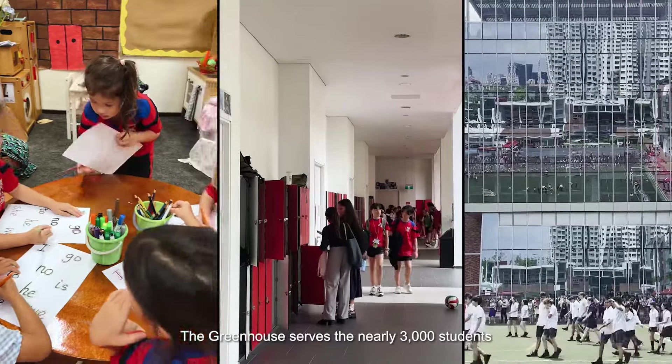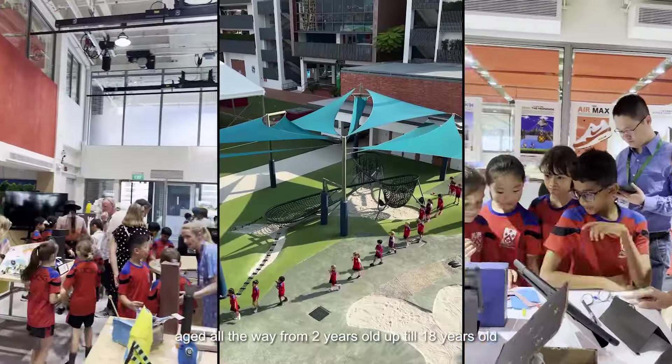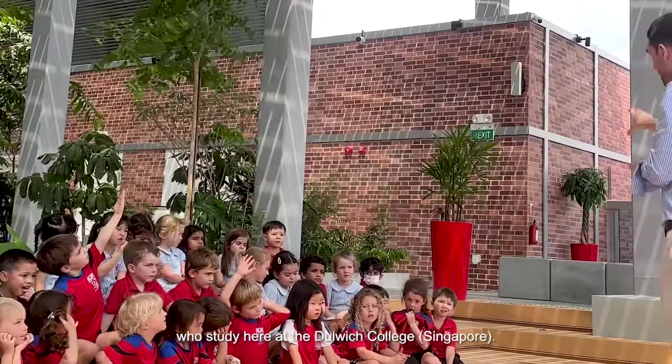The Greenhouse serves the nearly 3,000 students aged all the way from 2 years old up to 18 years old who study here at Dulwich College Singapore.